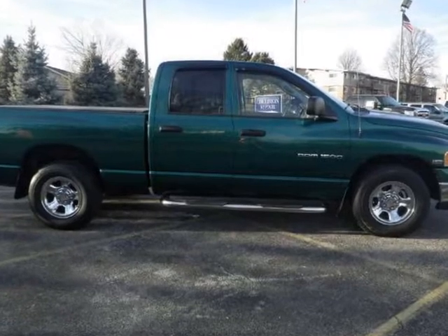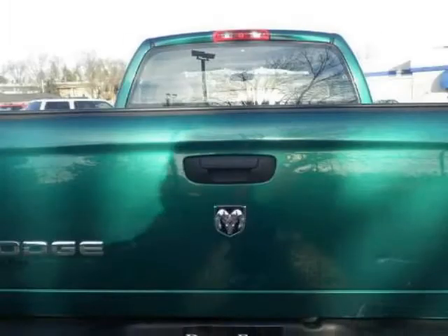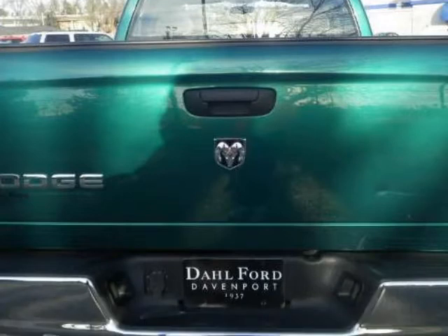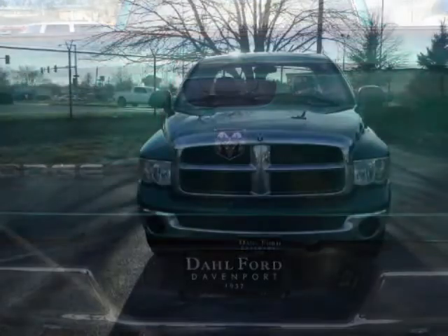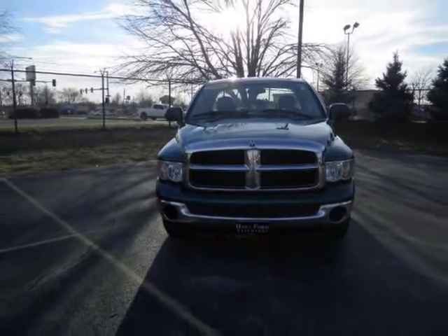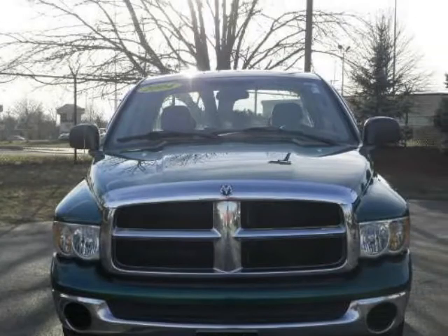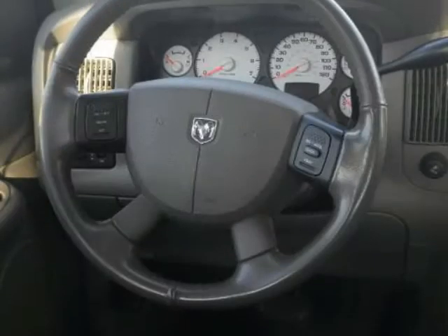This vehicle has had only one owner since it was built, but it's hoping to find a new one soon. All available records show the odometer reading on this vehicle to be accurate. This vehicle has no defects, has a smooth shifting transmission, and the engine runs very, very smooth. There are no electrical problems with this vehicle whatsoever.